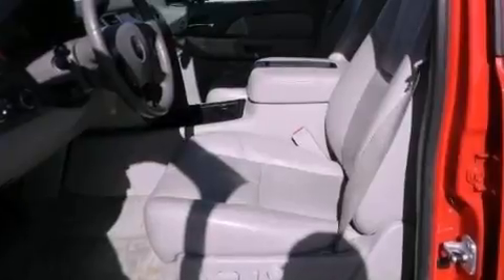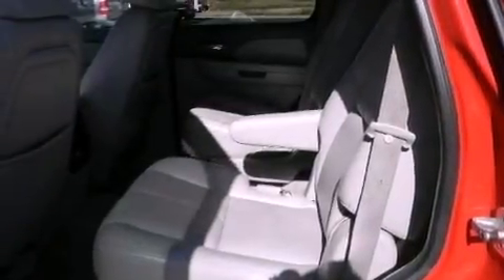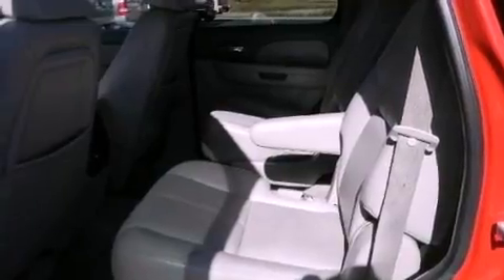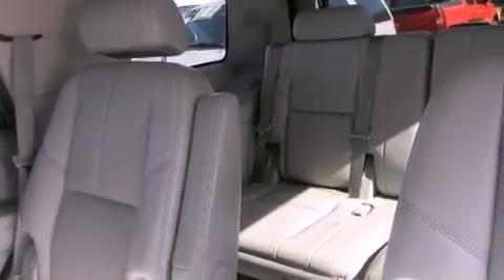The following features are also included: a multi-function display, air conditioning with automatic climate control, cruise control, a CD player which is capable of reading MP3s, and a leather-wrapped steering wheel.